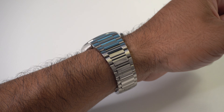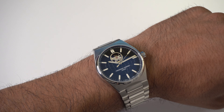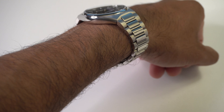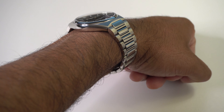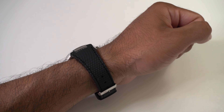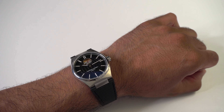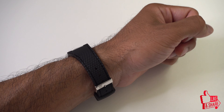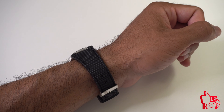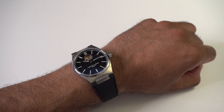Here is a wrist preview showing what it looks like on my 7.25-inch wrist. It sits nice and comfortably, fairly low, and feels very comfortable to wear. Here's another wrist preview in a casual environment — wearing a short-sleeved t-shirt or polo. It is a very versatile watch. I absolutely love the way it transforms the look by just switching from the stainless steel strap to the black rubber strap.